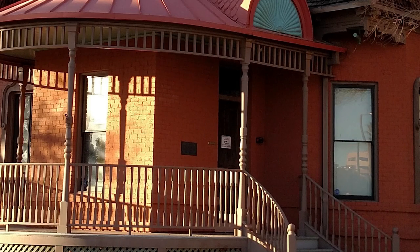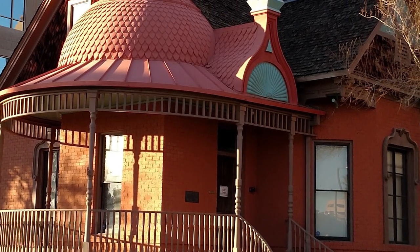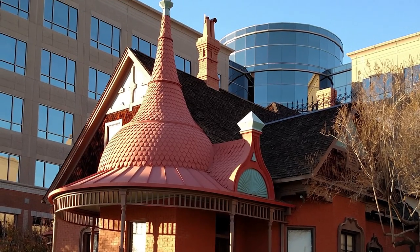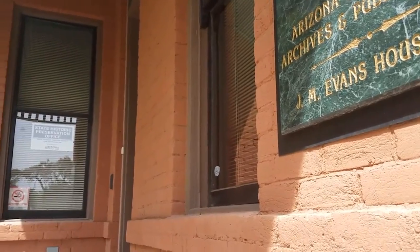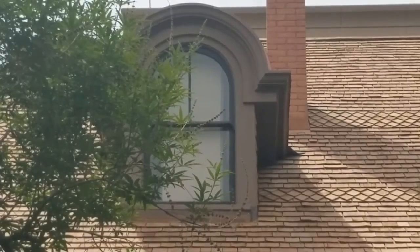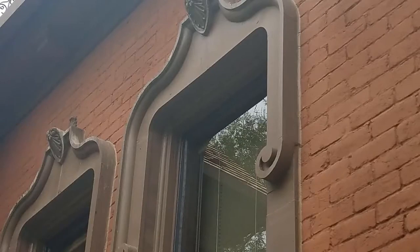The Dr. John M. Evans house is another example of a Queen Anne style house — an elaborate example. One of the features that most people notice right away is the onion dome on the house, which is quite elaborate. This building is one of the few remaining Queen Anne Victorians in the city of Phoenix, and it's affectionately known as the Evans House after the gentleman who was the original owner.